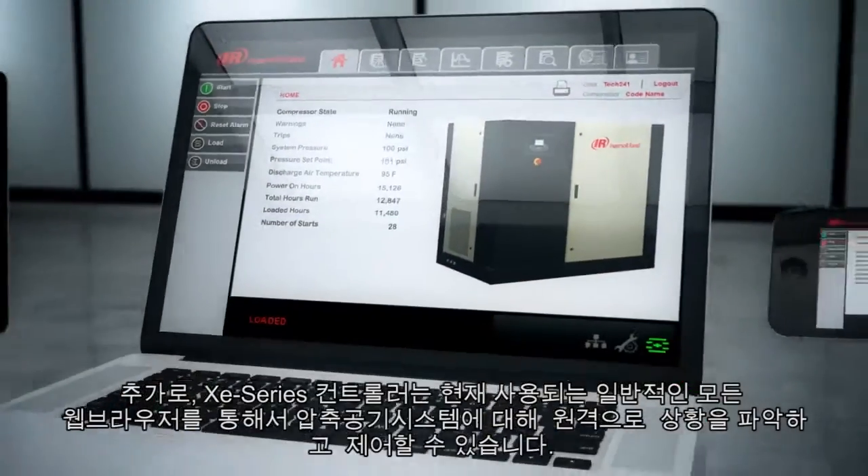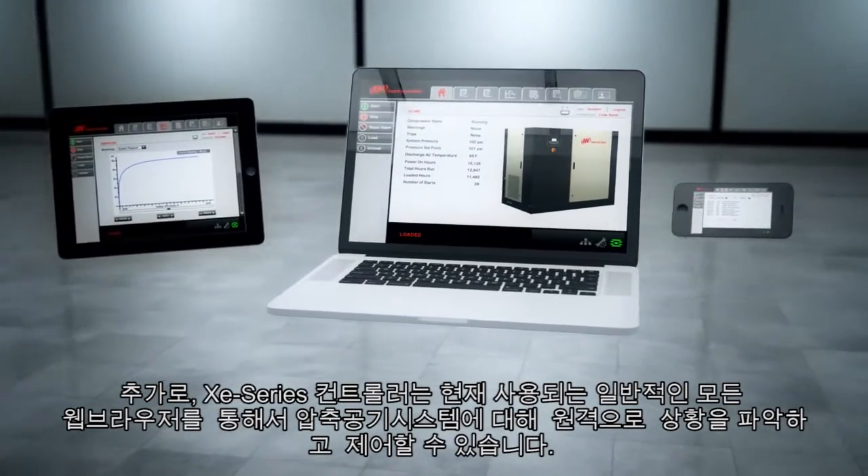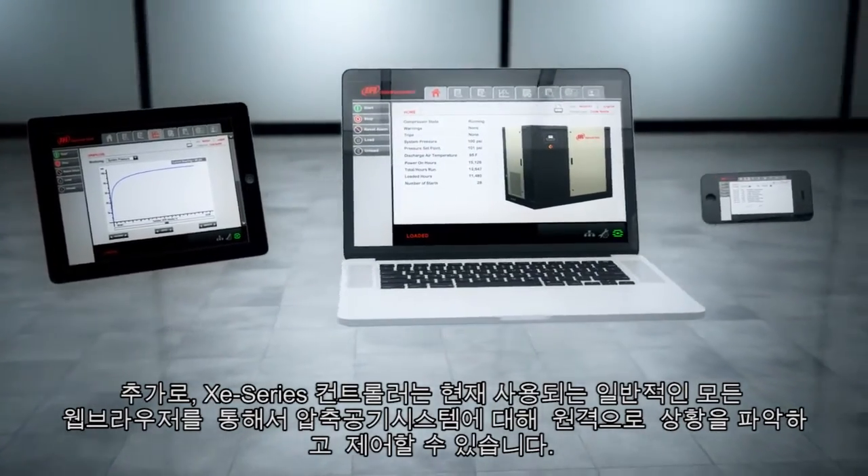In addition, the XE-series controller allows easy remote access to and control of the compressed air system using any current common web browser.